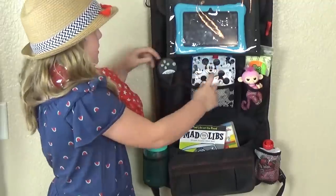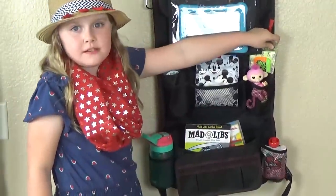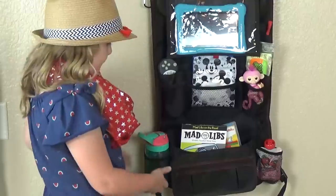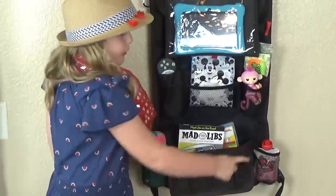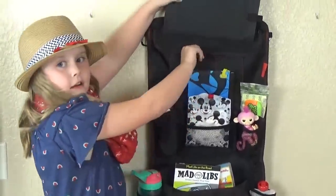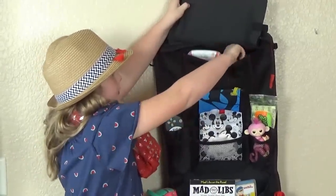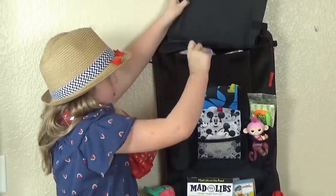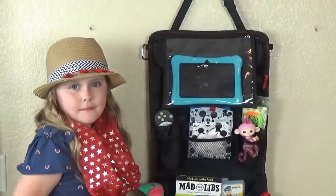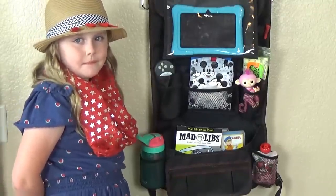We also have tissues, the iPad, and wipes — including boogie wipes for Griffin's nose. There's a little toy, a drink holder, and a snack for Griffin. The iPad tucks right back into the top pocket. We also have emergency diapers — if I forget the diaper bag, we at least have one diaper for Griffin and one pull-up for Lily just in case, because you never know when an accident might happen. This organizer isn't even full — we could fit even more. I'm really happy that everything stays in the car, off the floor, and won't go flying around because it's all secure within these pockets.